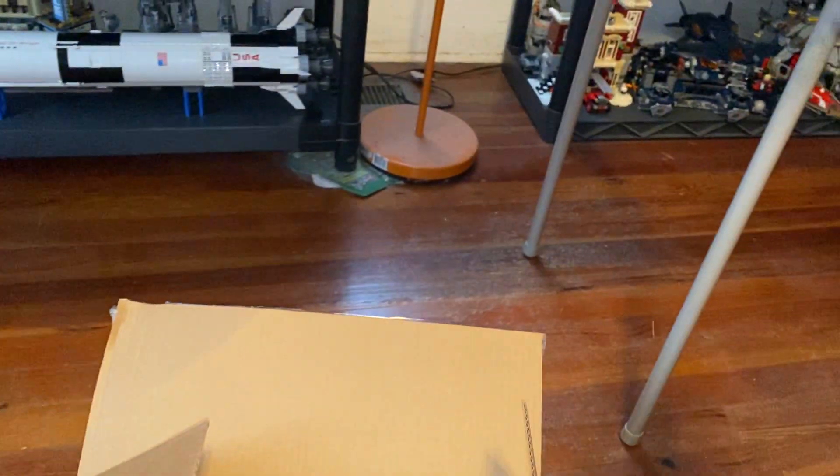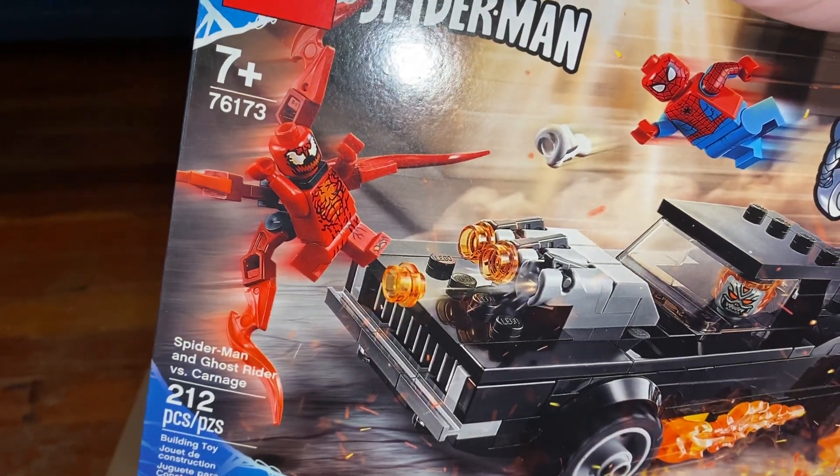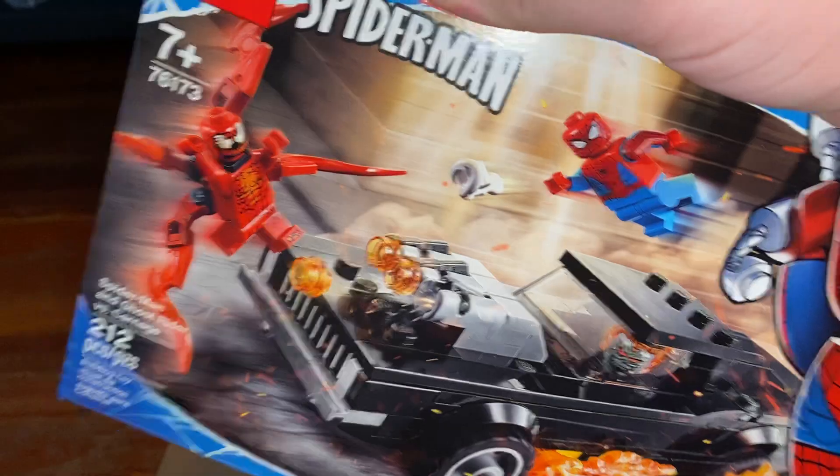Then we got the other LEGO Marvel set — the LEGO Spider-Man and Ghost Rider versus Carnage. Love that set, you got the new Spider-Man in there.